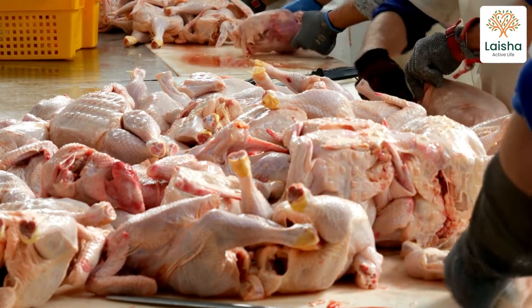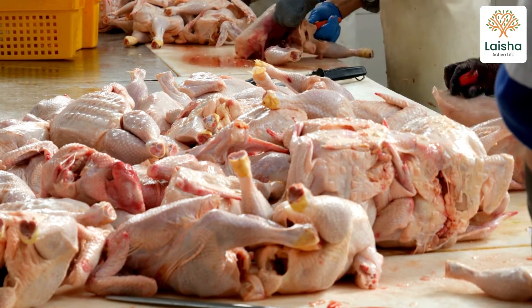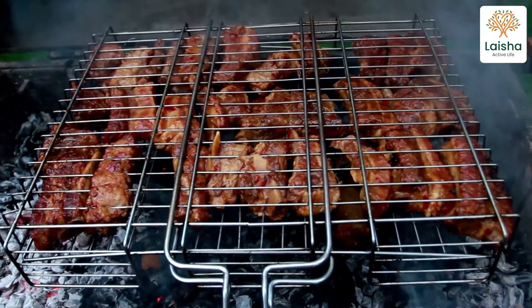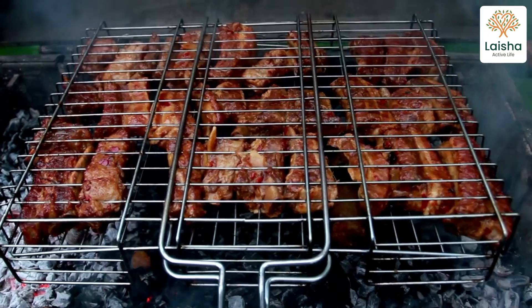For example, nitrates in processed meats are in close proximity to proteins, specifically amino acids. When cooked at high temperature, this allows them to more easily form nitrosamines, the cancer-causing compound.